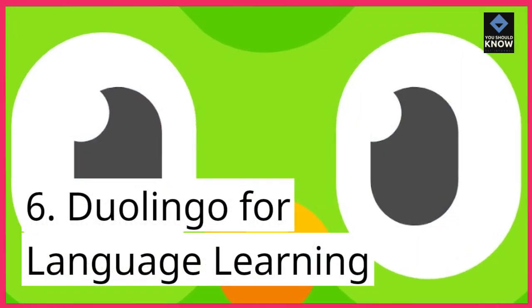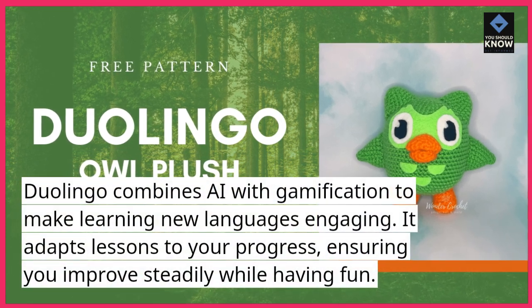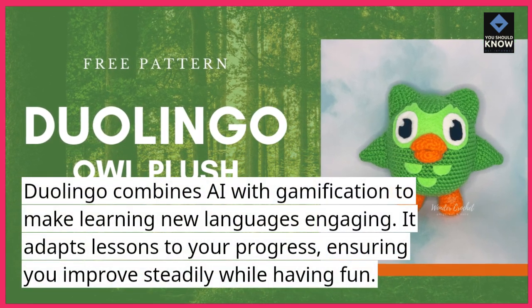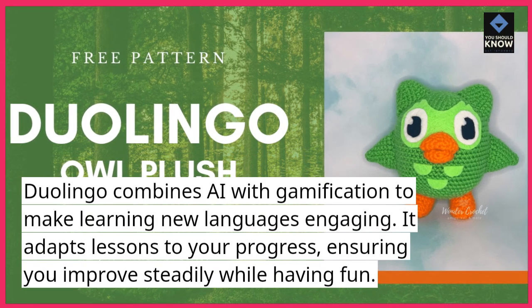6. Duolingo for language learning. Duolingo combines AI with gamification to make learning new languages engaging. It adapts lessons to your progress, ensuring you improve steadily while having fun.